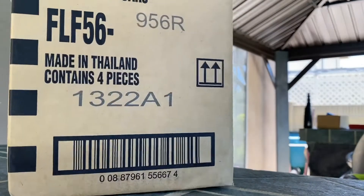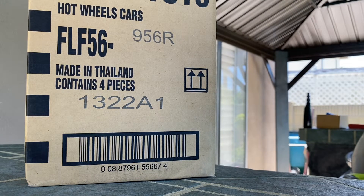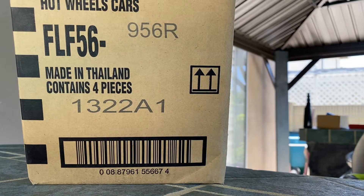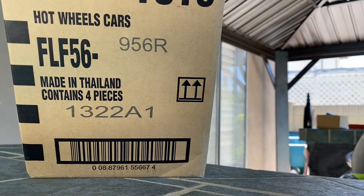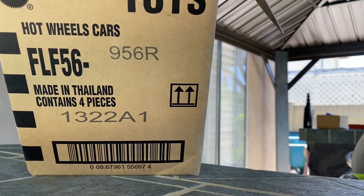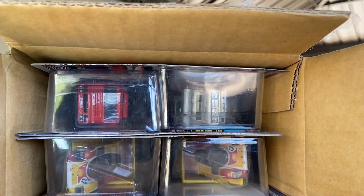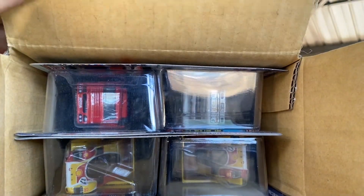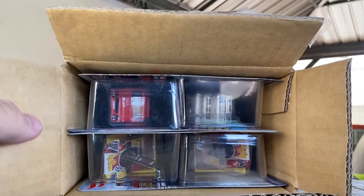I already shot the Tesla Mattel Creations video a few hours ago and now I'm shooting this. If you can't tell what this is, this is a case of Team Transport Mix R. I just got this today and I'm going to be opening it and showing you what's inside. I'm going to take these out really fast and cut back to open them.